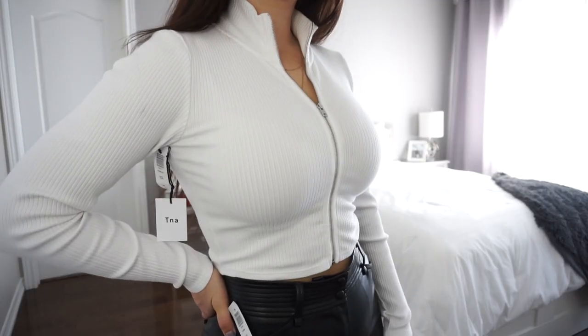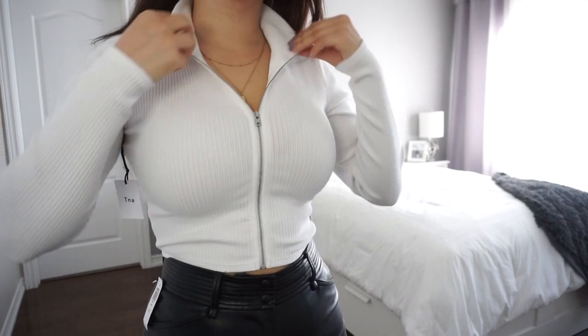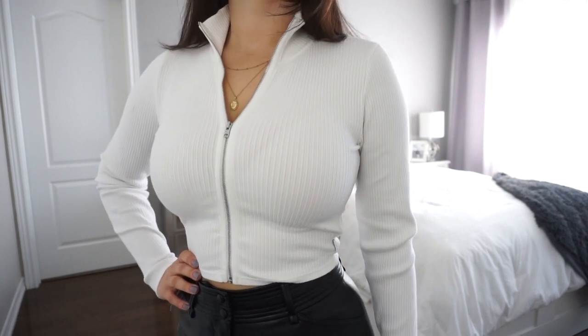When I find something that I like, I have to purchase it in another color. So I got the same zip-up in white and again, love it just as much as the black. The only thing I would say is to size up — I usually get a small in fitted tops from Aritzia but went with a medium for this one, because the small was too restrictive and I had such a hard time zipping it up. But overall, love these tops.